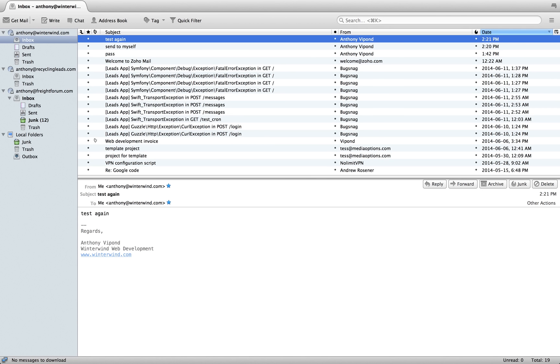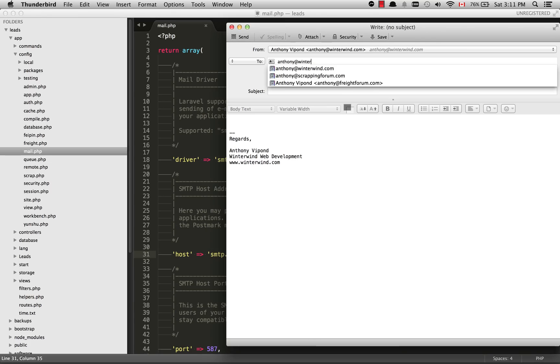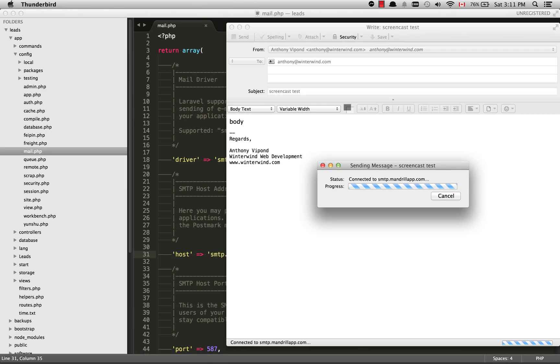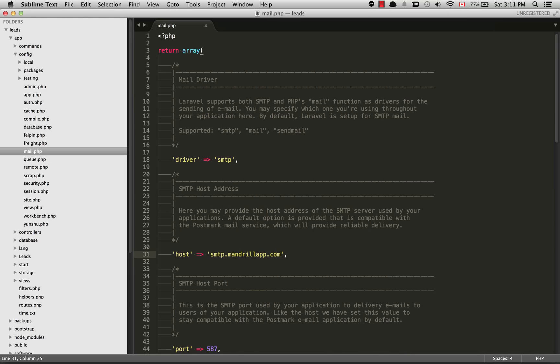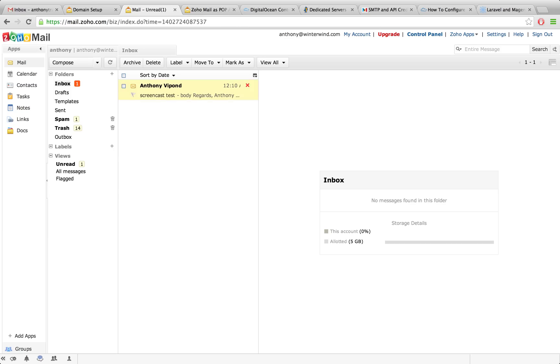I think we can do a test here to make sure it's sending okay. I'm going to send it from anthony at winterwind.com to myself, which is going to be sent to Zoho which I have set up for receiving my emails. Let's call this one 'screencast test' — I'll click send and it'll need a few seconds to connect to the server and deliver the email. Okay, that has been delivered. Now I'll go over to Zoho and we can see it's already arrived there. Zoho has a nice web client so you could also access and read your emails from their web client, but most people prefer Outlook or Thunderbird.